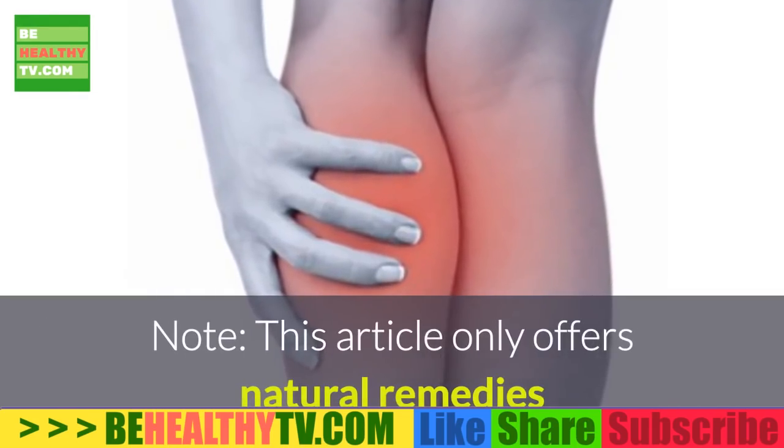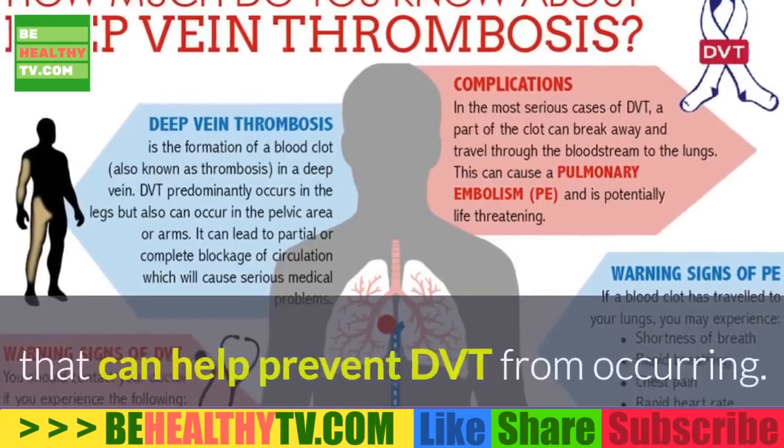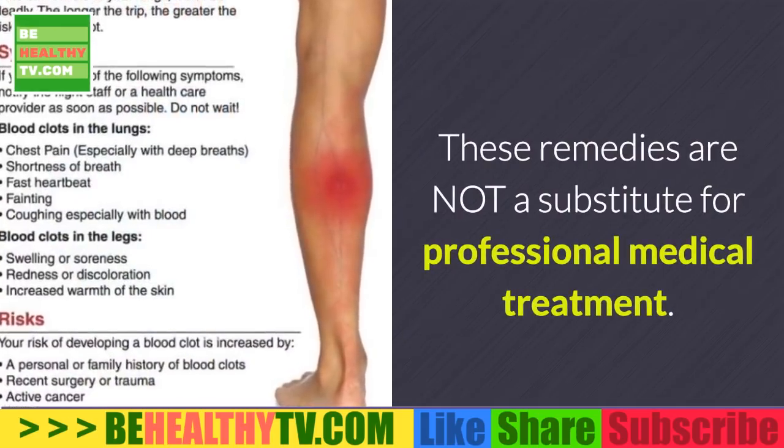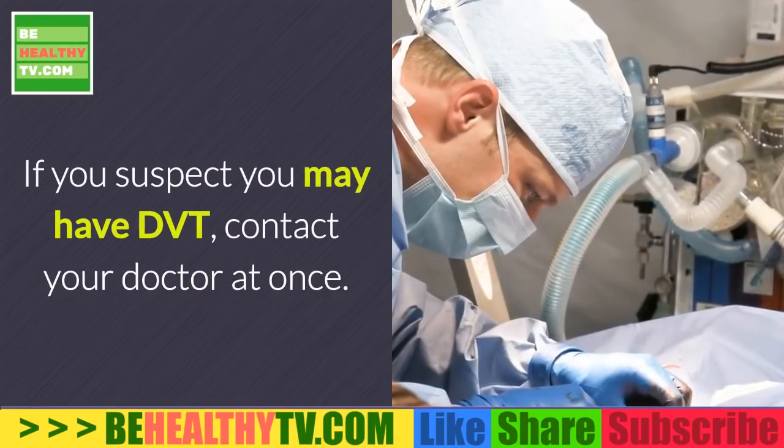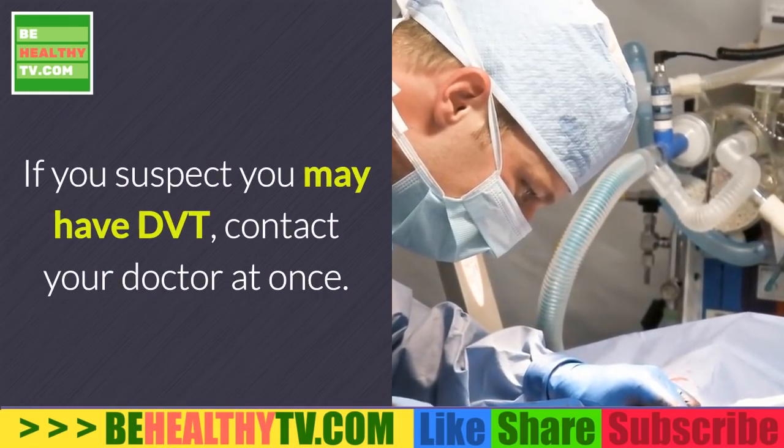Note: this article only offers natural remedies that can help prevent DVT from occurring. These remedies are not a substitute for professional medical treatment. If you suspect you may have DVT, contact your doctor at once.